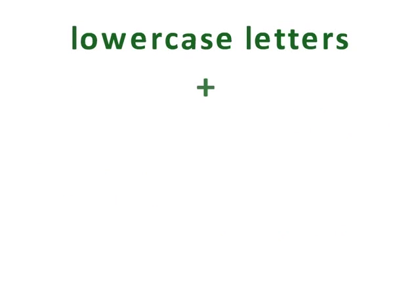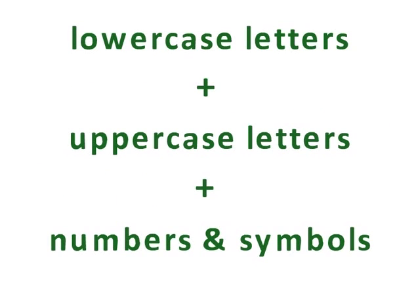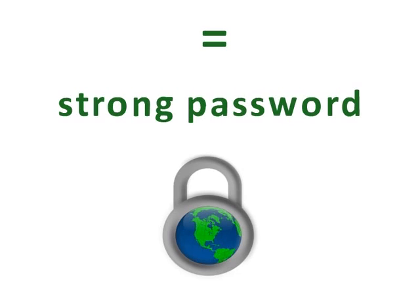Overall, the longer and more complex your password is — using combinations of letters, numbers, characters, or symbols — the stronger it is and the safer you will be online.